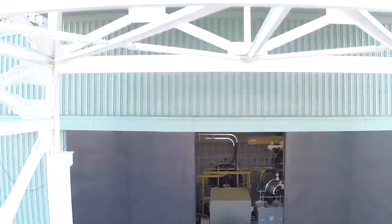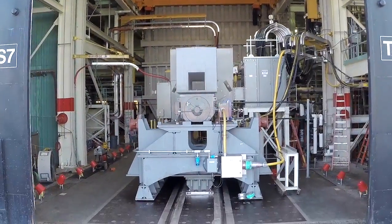Welcome to Greenville, South Carolina, home of GE's full speed, full load test facility.